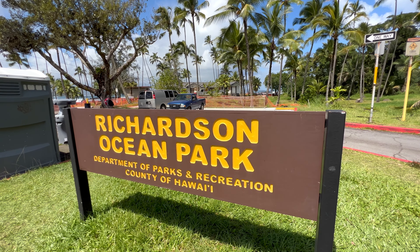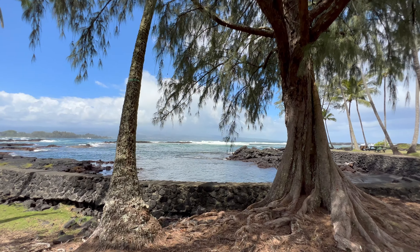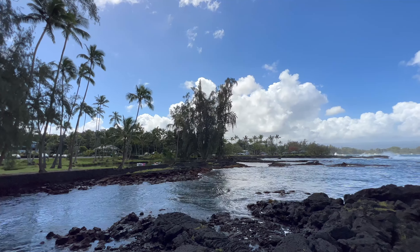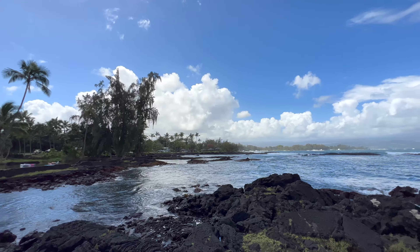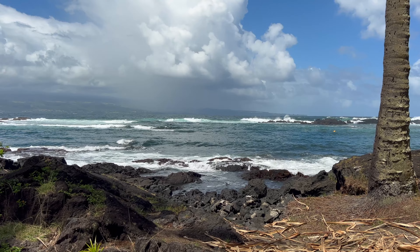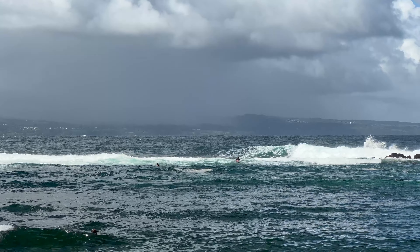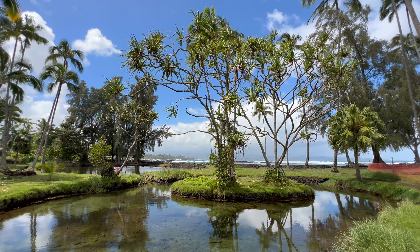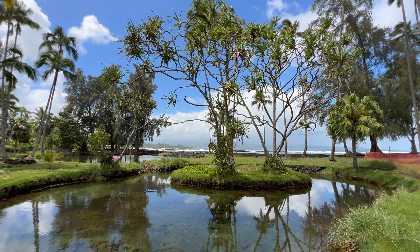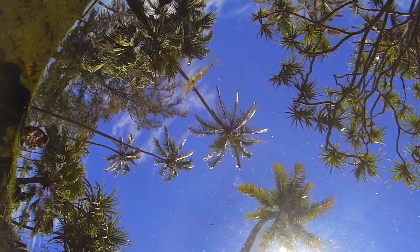This is one of Hilo's most popular beaches. The park was named after Elsa and George Richardson. Mr. Richardson, who is part Hawaiian, often fished in Keokaha. This beach is also home to one of Hilo's most famous surf spots, Richardson's. There's a brackish water pond here — a mixture of fresh groundwater and seawater. Look closely and you'll find fish and tiny shrimp called opai.